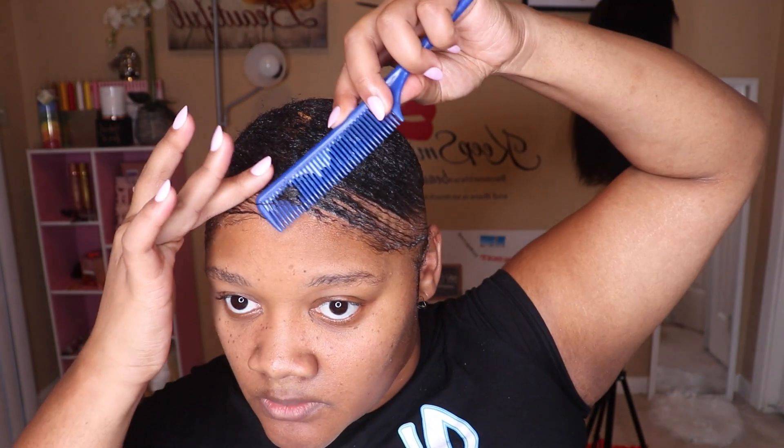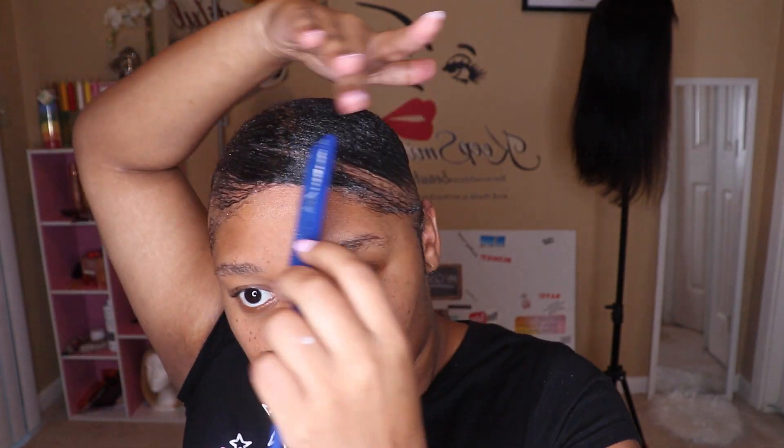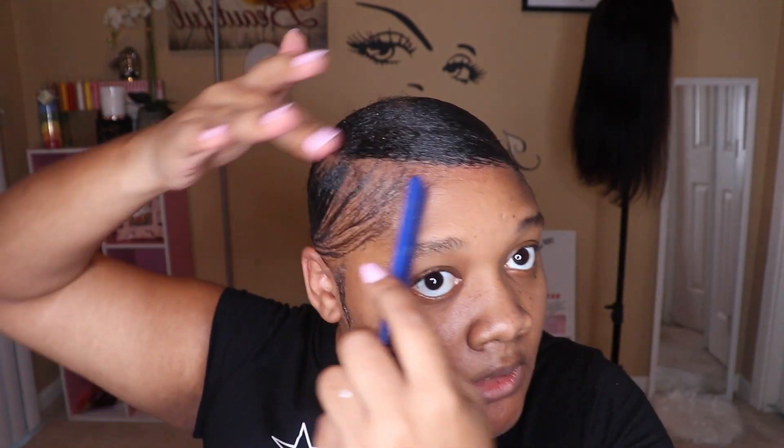My hair recently came out because I do have alopecia areata. That's why I do these hairstyles — to help other girls like myself who have alopecia areata find hairstyles that we can finesse to look good. I recently had an instance where my hair came out on my edges. I can usually cover them up fine, but now I have a bald spot on the right side of my head and part of my hair came out.